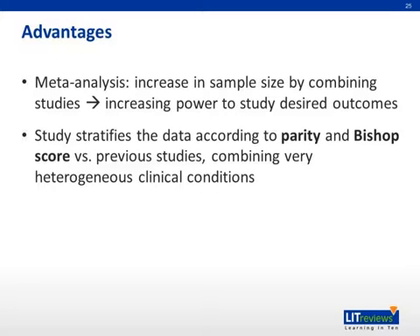Now we will talk about some advantages and limitations of the study. The study design of a meta-analysis increases the available sample size by combining studies, thus increasing the power to study desired clinical outcomes. In addition, this specific study stratifies the data according to parity and Bishop score, which has not been done in previous studies, thus avoiding the combining of very heterogeneous clinical conditions.